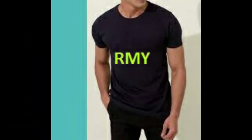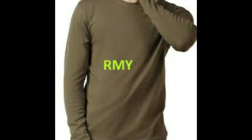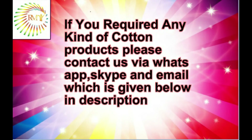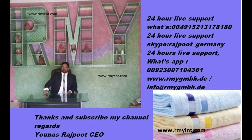Thanks and regards. Mr. Dok Yuniz Rajput, CEO, RMY Enterprises. Website: www.rmygmbh.de. Email: info@rmygmbh.de. Please note: my office is in Stuttgart, Germany, and my warehouse is in Bonn, Germany.